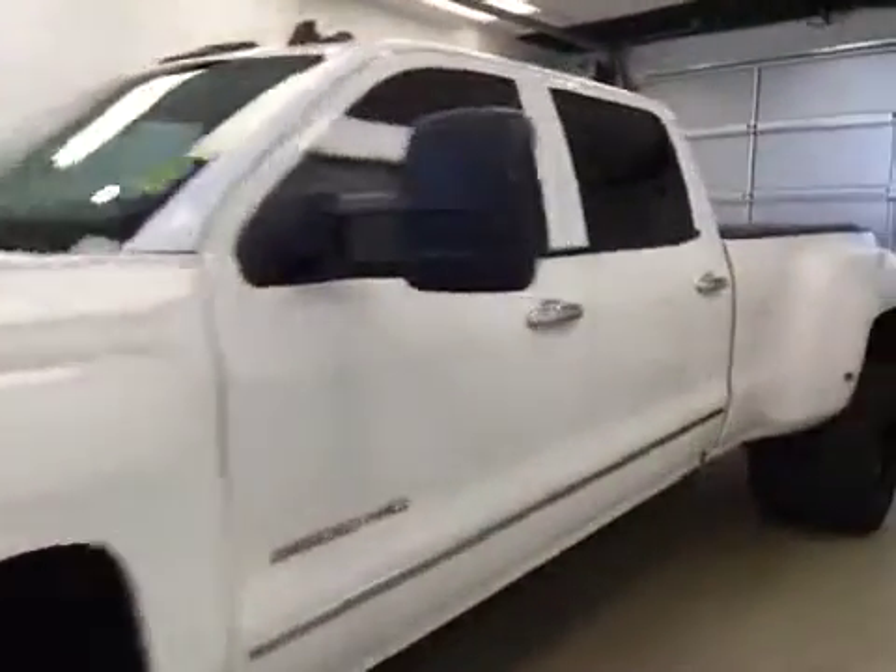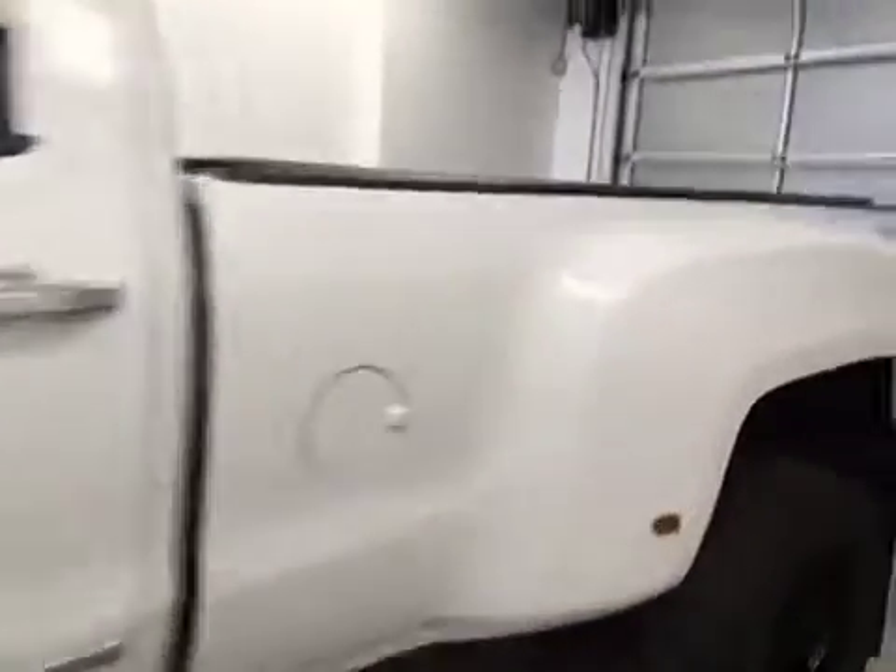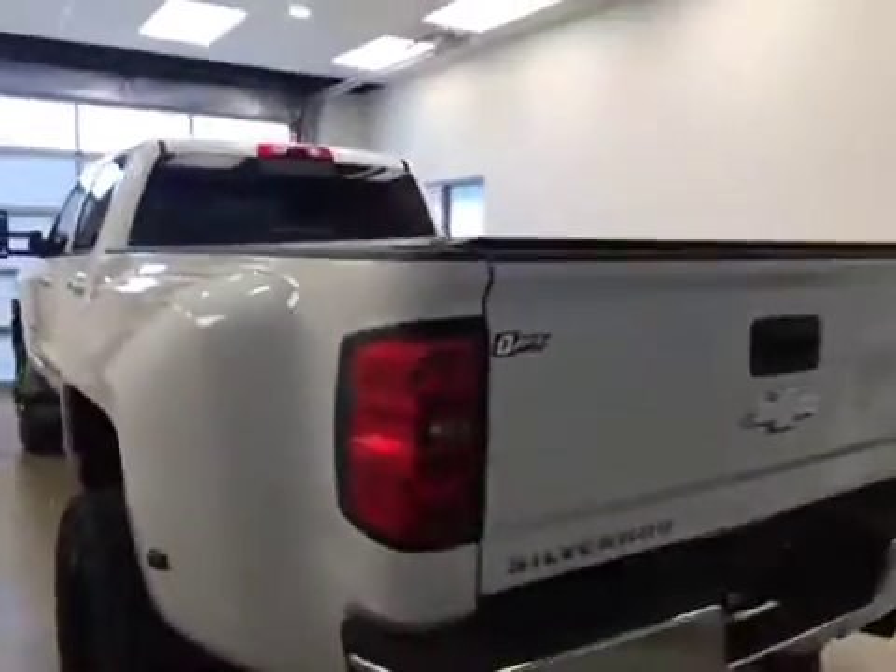This is stock number 170510 on a 2015 Chevy 3500 Dually, and our exterior color today is white.